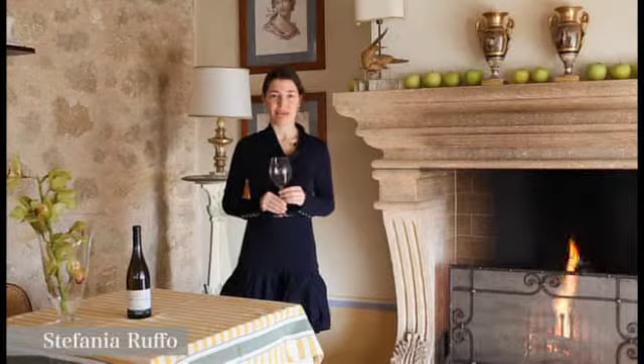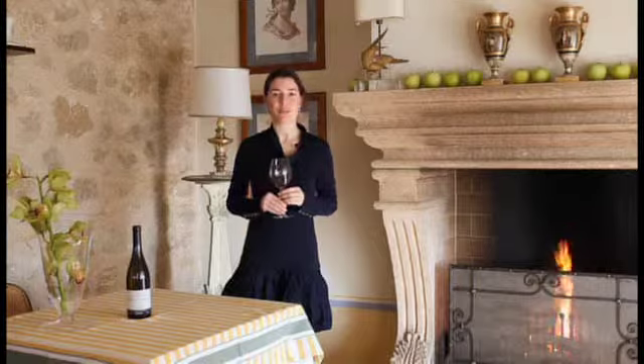Hi, I'm Stefania Ruffo, I'm an Italian wine expert. I would really like to share my experience and unlock the secrets of the best Italian wines.